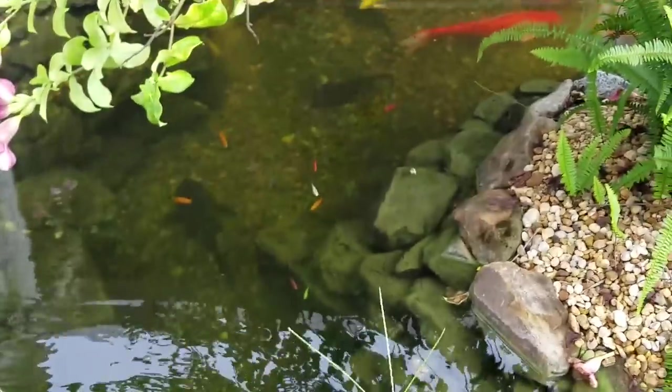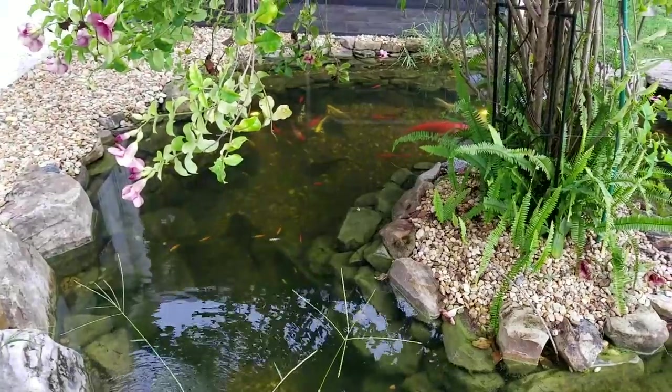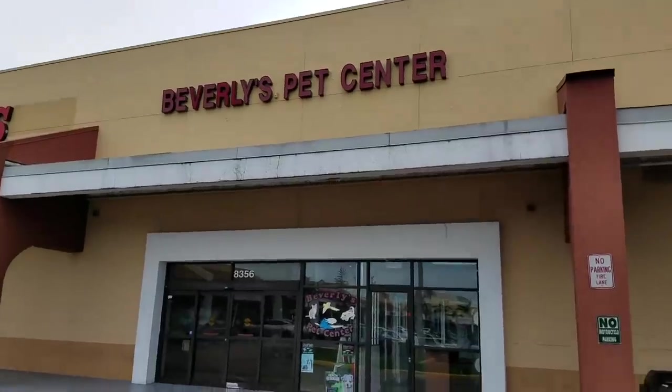Soon you guys shall quintillion-tuple. This army is about to get super lit, guys. Literally.